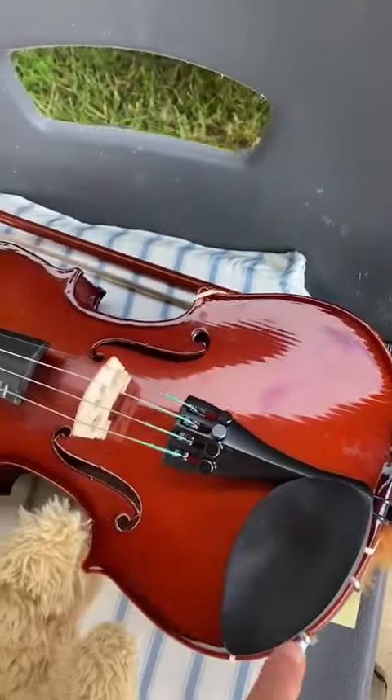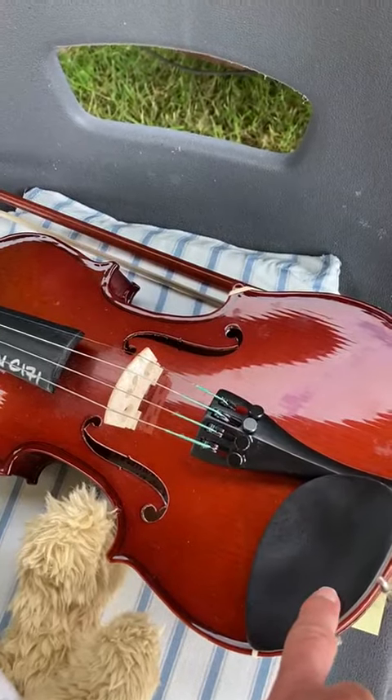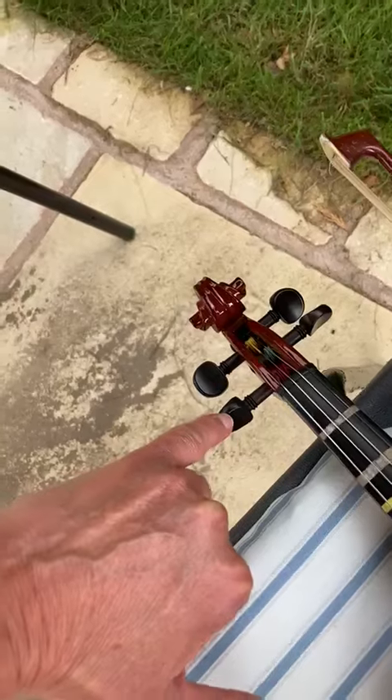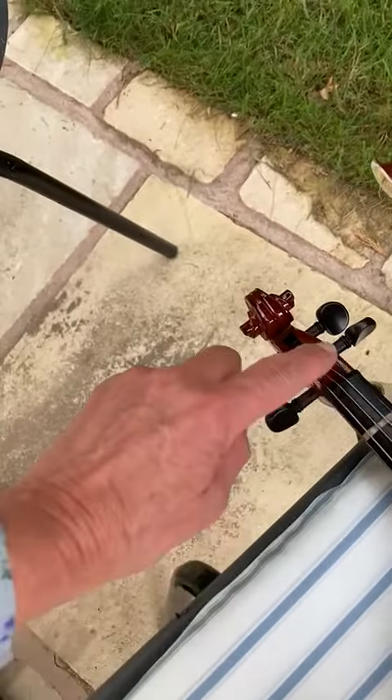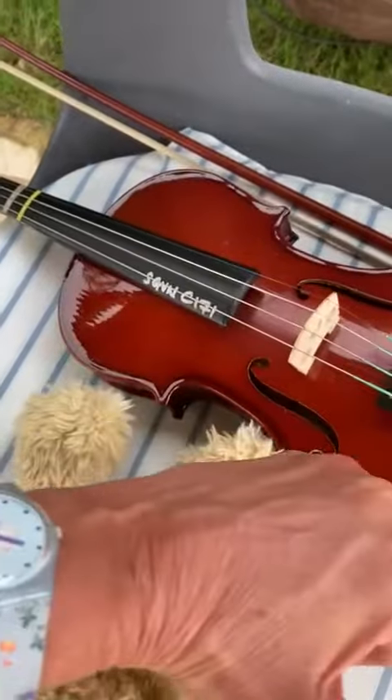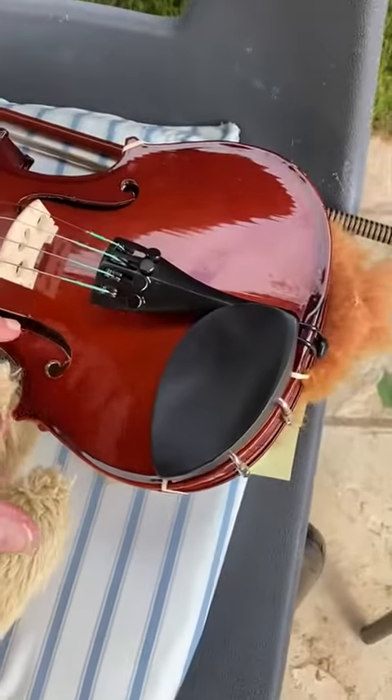This is where the violinist puts their chin, and these are to tighten the strings. This is the neck of the violin and this is the body of the violin here. The sound comes out here.